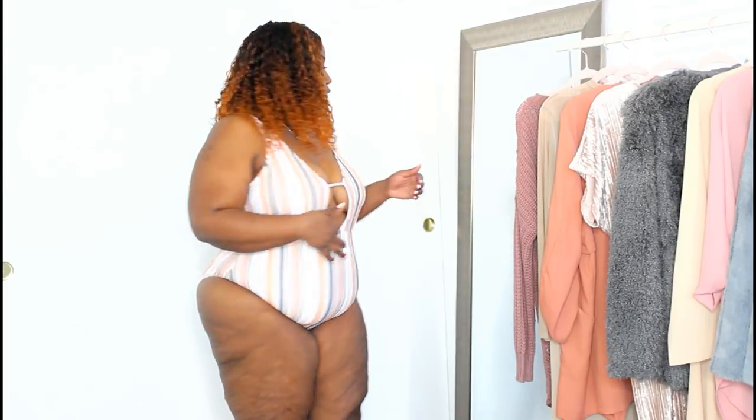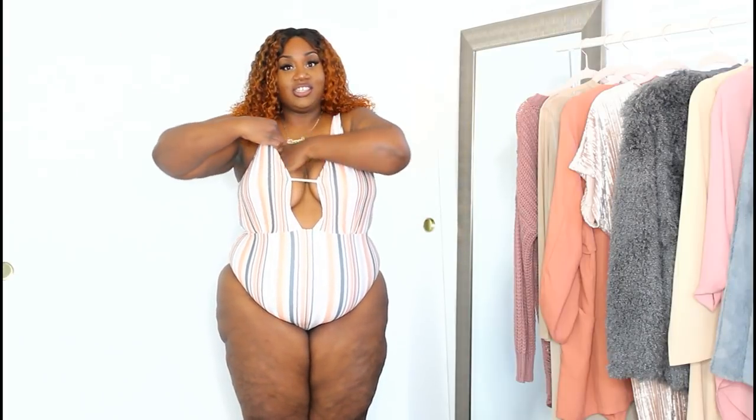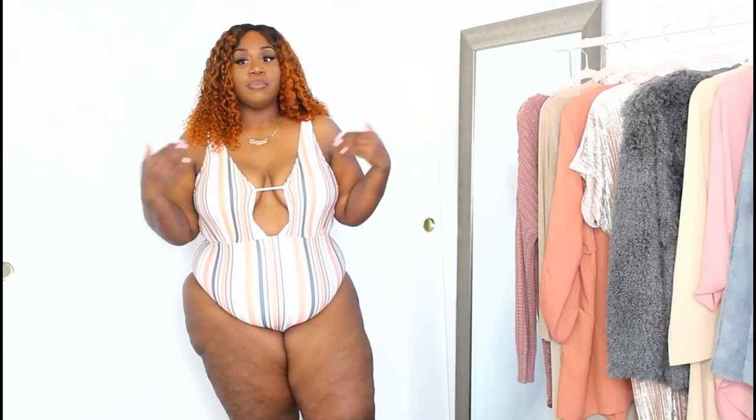Our next bathing suit is a super cute striped one-piece. I really like it because it's broken up in the middle — it's not just one big piece. You get some sexiness with a little boob action, and because it fits snug it kind of snaps the boobs in place so they're not looking droopy. It's a gorgeous peach, white and tangerine color. For people not comfortable wearing two-pieces, this is perfect — you get the sexiness with the little opening in front, you still have a one-piece, and it's pretty covered in the back.